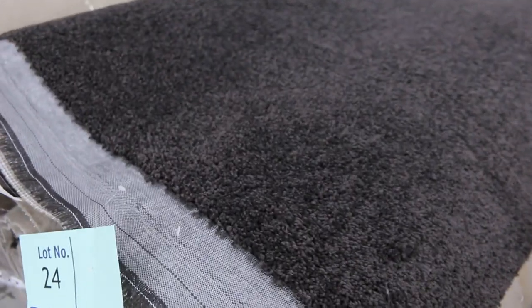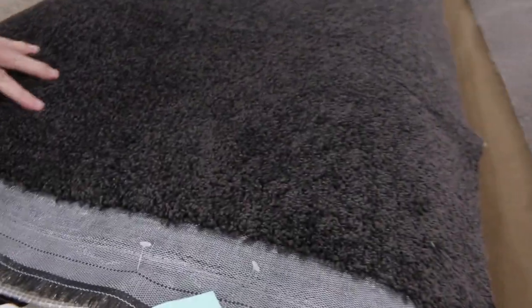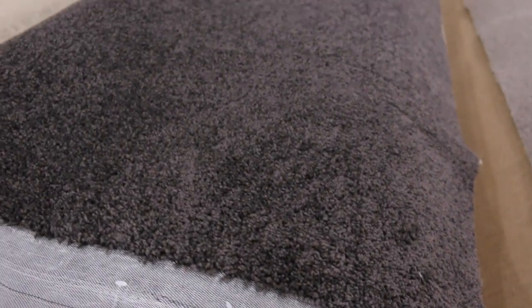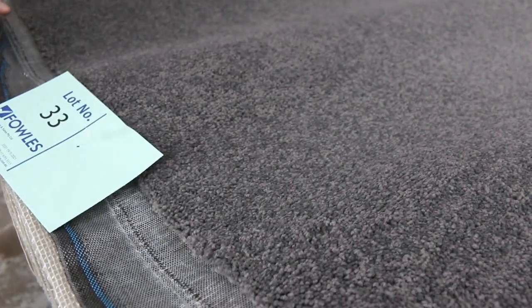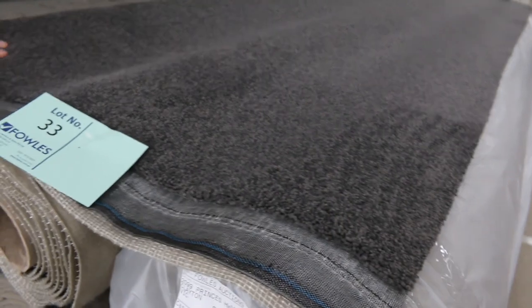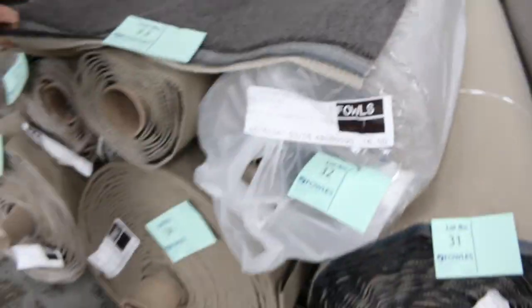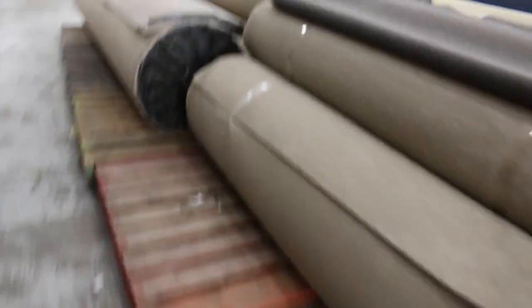Then we move into some nice twist piles — we've got a good range here. Lot numbers 24, 25, 26 and 27 are all the same: a very dark synthetic twist pile that'll probably sell for that $35 to $40. Lot numbers 28, 29 and 30 are all the same also — that's a mid grey. Then we've got a nice darker grey here, and we've got quite a lot of that from lot number 31 right through to lot number 36. Download the catalogue for roll sizes. Good colour, lots of rolls, lots of different sizes — again around about $35 to $40 a linear metre. Still exceptional value, under half price.